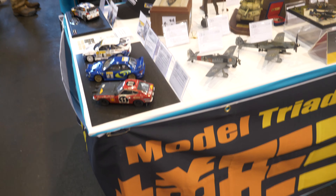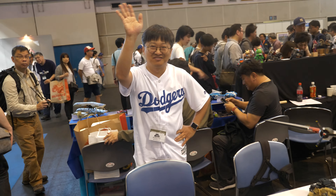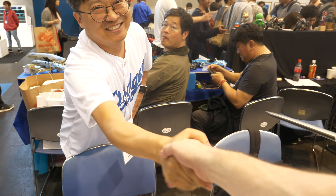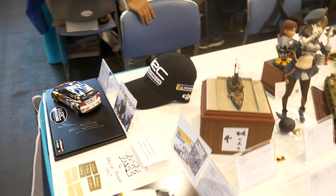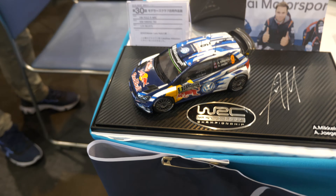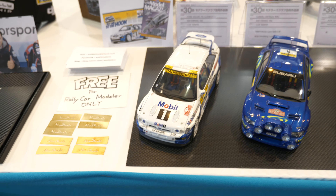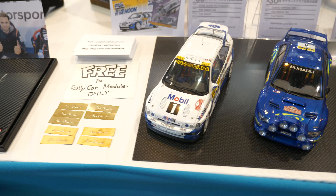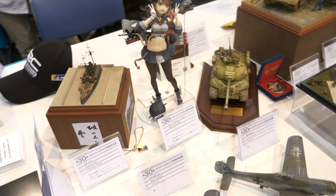One great thing about modelling is that you always see friends. Our friends from Korea, Model Triad, are here again - great to see you again. Let's have a look one more time at Kim's WRC cars. He's got the Polo there, even signed by the driver. We all know about the Escort WRC - he's got the Subaru this time, and the Fair Lady from the Safari Rally.